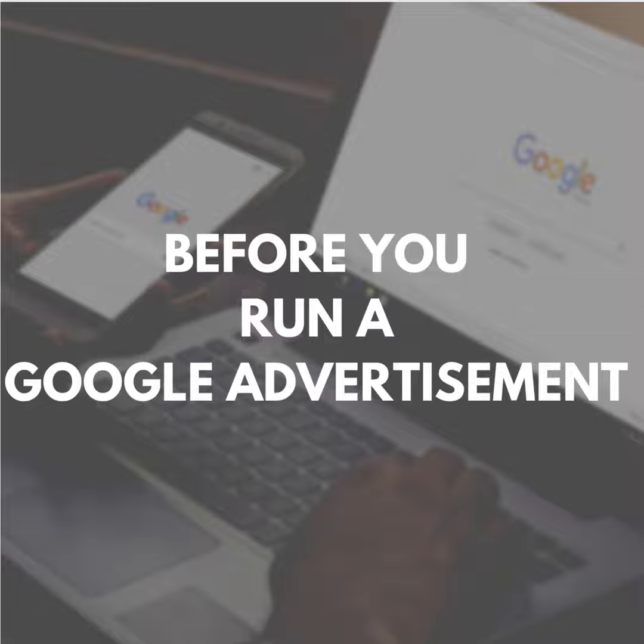InterNACHI's official vendor for website designs for home inspectors is available by visiting nachi.org/website. Go there now, check out the details for getting a new inspector website, then get that Google Business Profile set up and keep working on marketing to reach new clients who are searching for you.